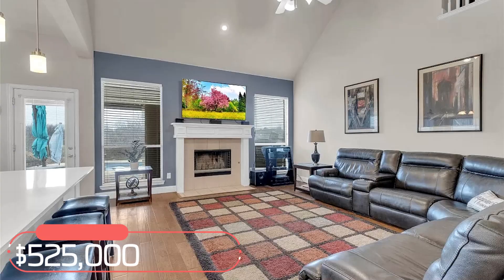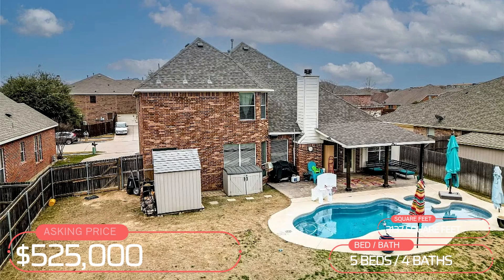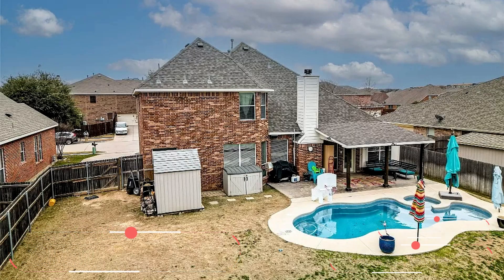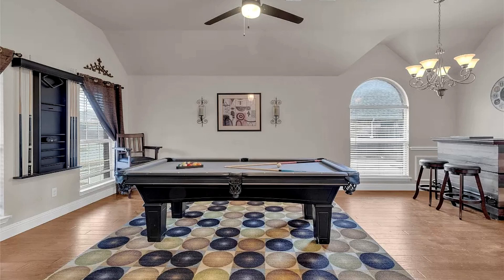This home is just over 3,100 square feet and was built in 2009. It features a pool and spa combo with a covered patio in the backyard. You can find many smaller homes as well here in Iron Horse, but this is an example of a fairly large home you can get in this community.